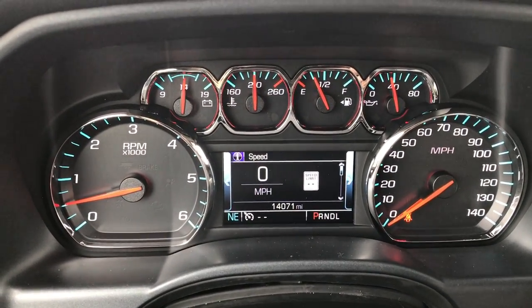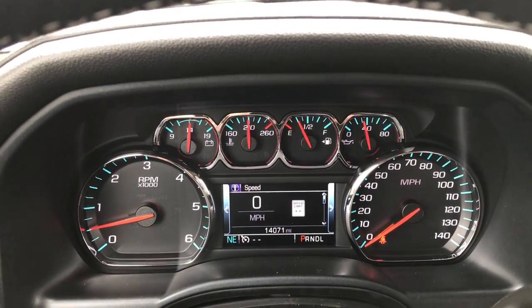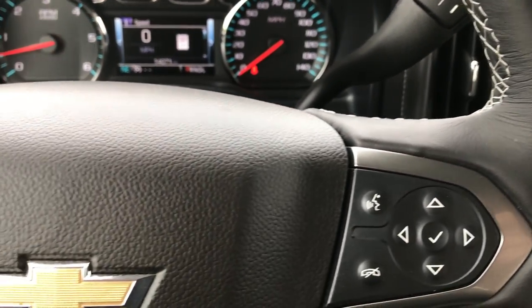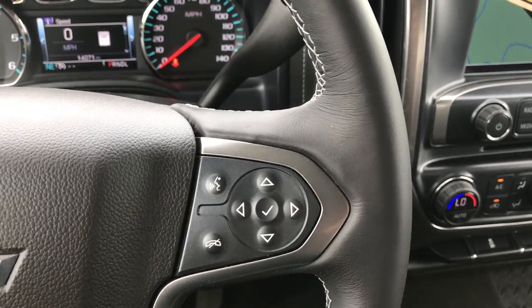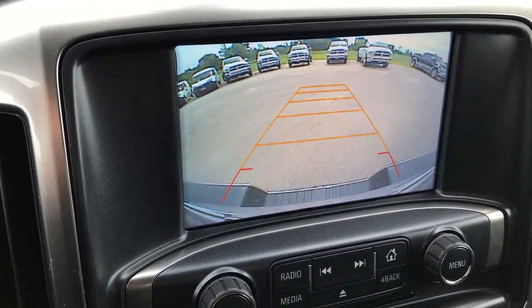Inside the instrument cluster you can see that this truck indeed does have 14,071 miles. It has a compass, temperature and mileage display, as well as a digital speedometer. The leather-wrapped steering wheel is in really nice condition, no scuffs or scrapes on that. And this is also where the backup camera display shows up.